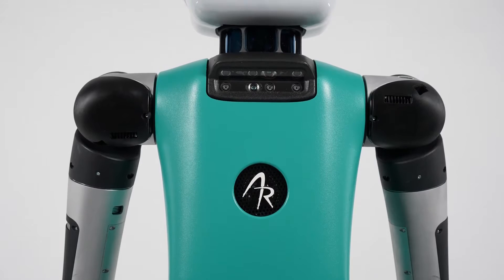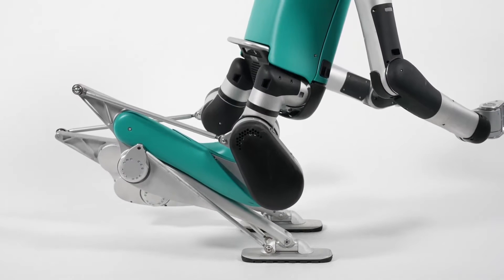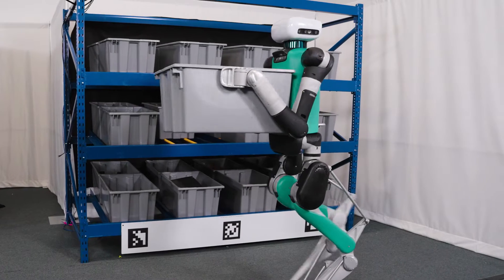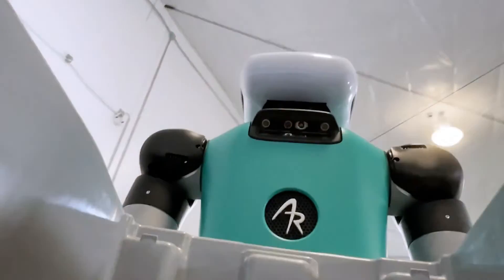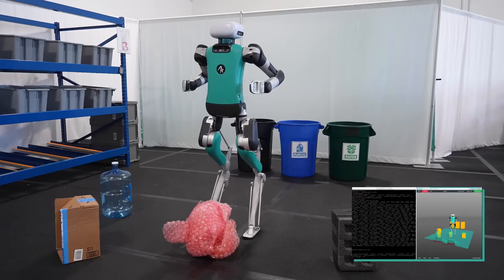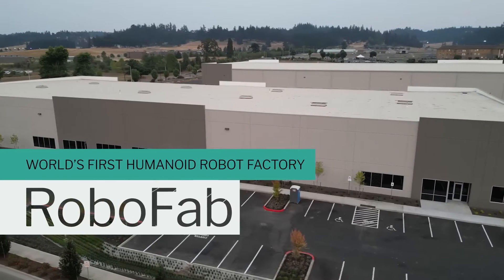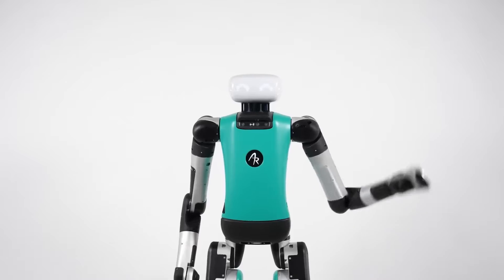Agility Robotics, based in Oregon, is another company focused on developing advanced robotic systems. Their 5'9" robot, Digit, is a groundbreaking bipedal robot designed for a range of applications, particularly in logistics and warehouse operations. Digit is one of the early humanoid robots planned to be deployed en masse for work in warehouses and distribution centers, capable of moving seamlessly in human-designed spaces. The company recently announced the opening of their Robofab, a manufacturing facility dedicated to producing up to 10,000 robots a year — that's an insane number of robots if you think about it.